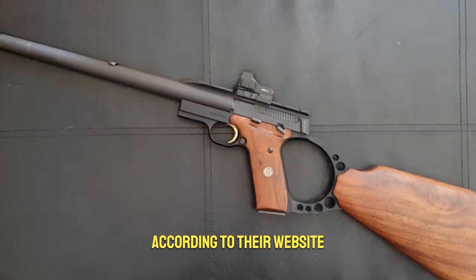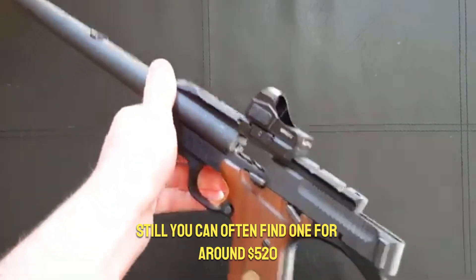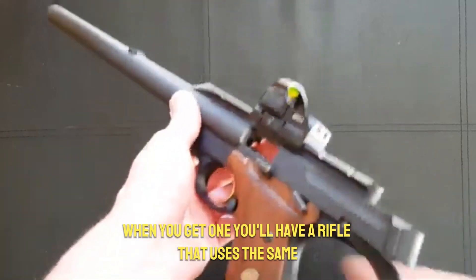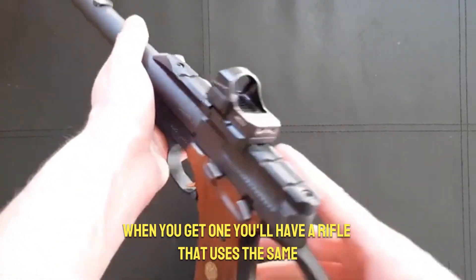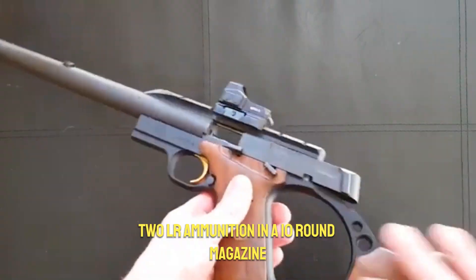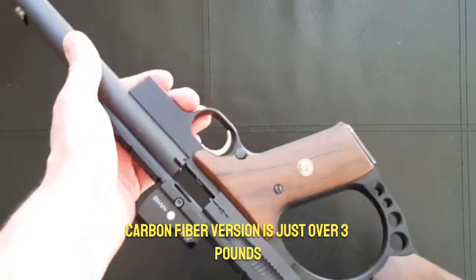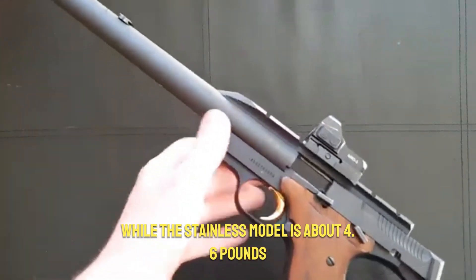Sadly, the Browning Buck Mark Rifle isn't made anymore according to their website. Still, you can often find one for around $520. When you get one, you'll have a rifle that uses the same easy-to-find .22 LR ammunition in a 10-round magazine. The weight can vary — a super light carbon fiber version is just over three pounds.